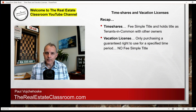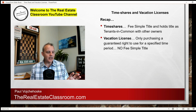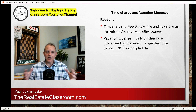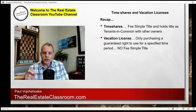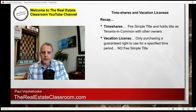Quick recap — and this is important for your real estate licensing exam. With a timeshare, you're buying fee simple title into the property and you hold title with all the other fee simple owners as tenants in common. With a vacation license, you're only purchasing a guaranteed right to use that property for the specified period of time listed in the license — there is no fee simple title whatsoever. Those are the two biggest differences.